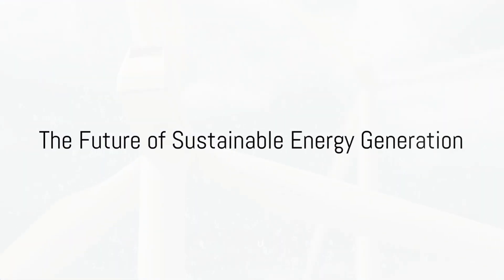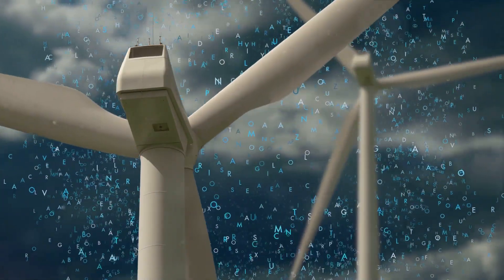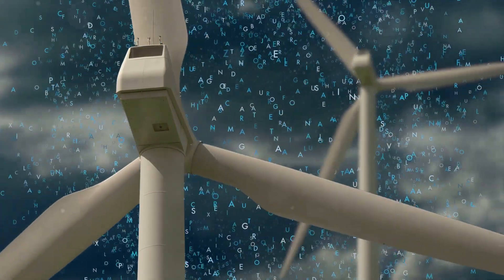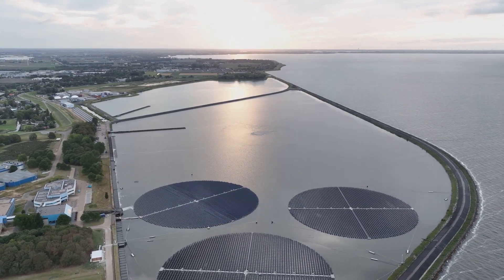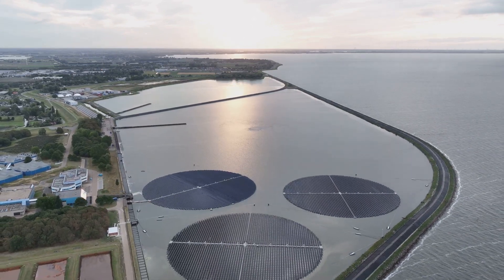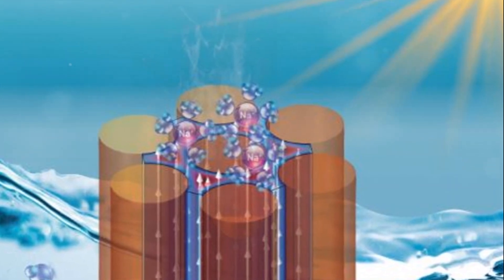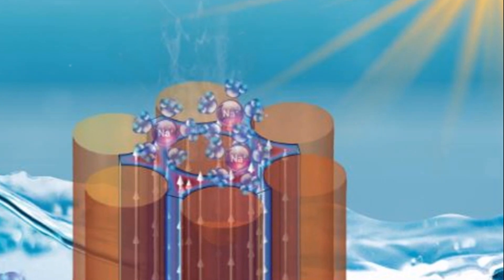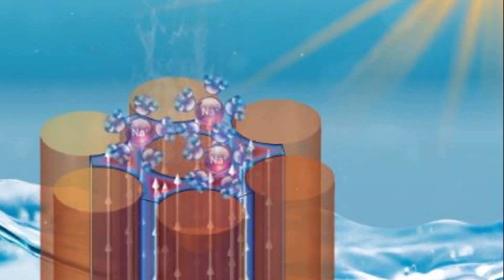What does this all mean for the future of sustainable energy generation? Hydrovoltaic devices, with their potential to harness electricity from evaporating fluids, are at the forefront of renewable energy innovation. They promise applications in waste heat recovery, renewable energy generation, and even clean water production through desalination. With the potential to operate effectively across a wide range of salinities and generate high power density, hydrovoltaic devices are paving the way for the future of sustainable energy.